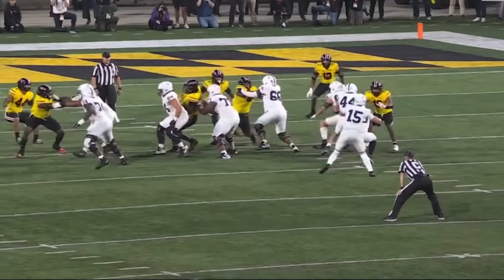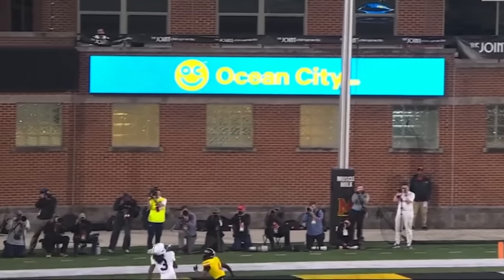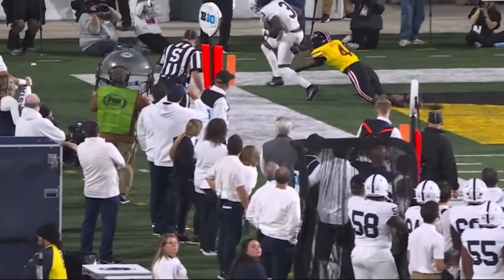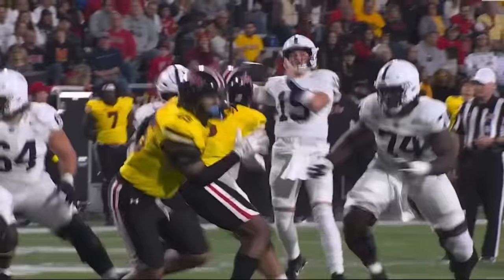Today we're talking about Penn State-Maryland. Let's talk about how they let Drew Allar off the reins, how the offense had some mojo and rhythm, and really made simple reads for our quarterback. I loved watching this game and I can't wait to break it down with you.